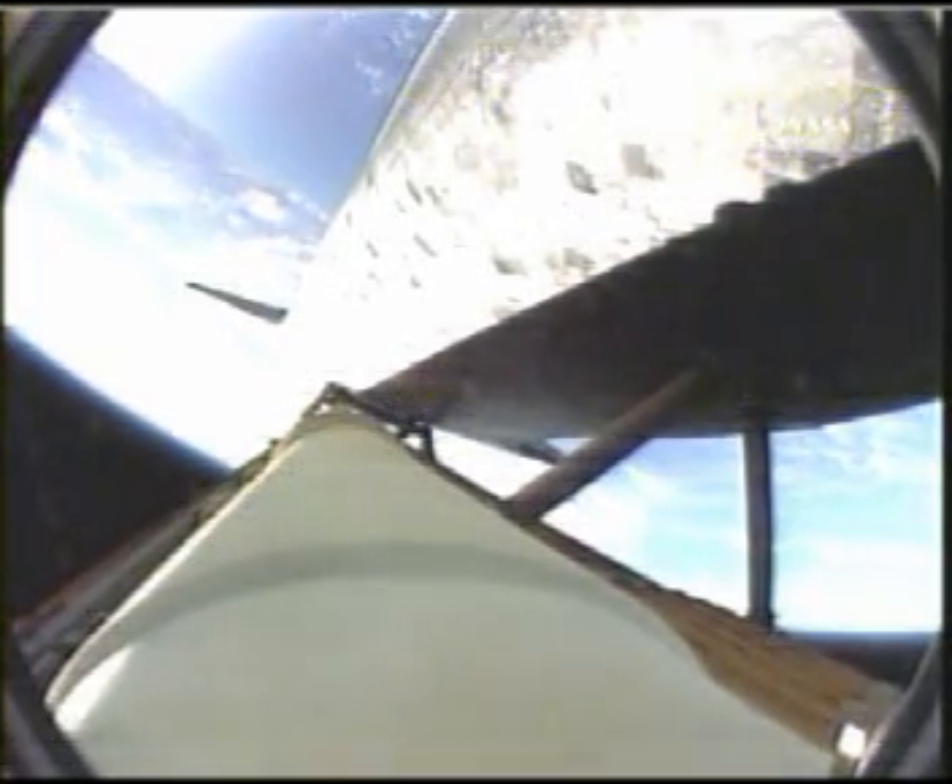The orbital maneuvering system engines have ignited, providing Discovery with a burst of power for the next two minutes, 15 seconds. Roger. Two engines, we're out.